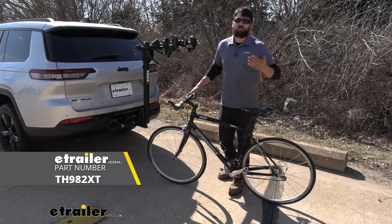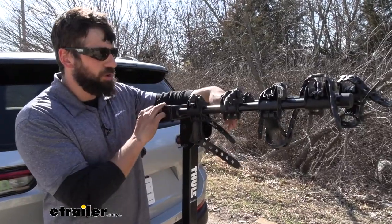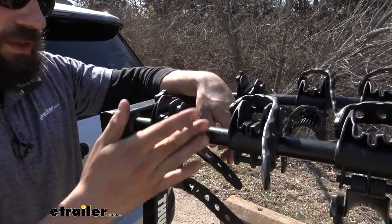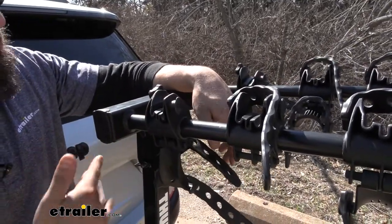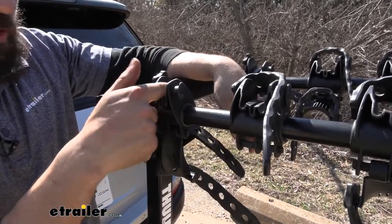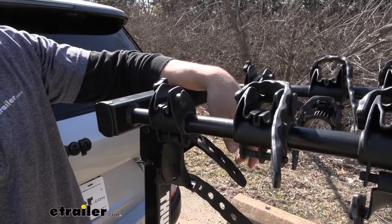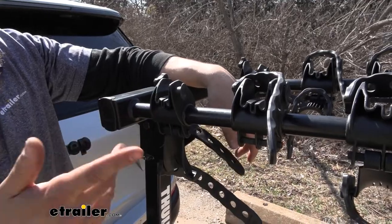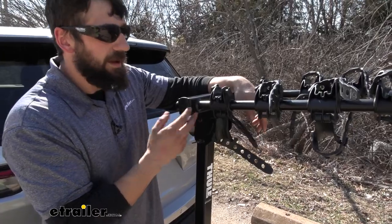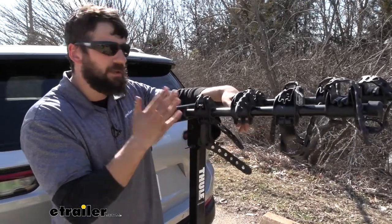This adapter bar is sold separately but it is offered by Thule. Now that we have the bike off, we can take a closer look at the cradles. Overall, these are pretty durable — kind of a mix between rubber and plastic, so they're definitely going to hold your bike nice and snug. We also have these channels at the bottom for bikes that have brake cables running on the underside of the frame. Without them, the cables would scrape the bottom of your frame, but this integrated channel protects both the frame and the painted finish.